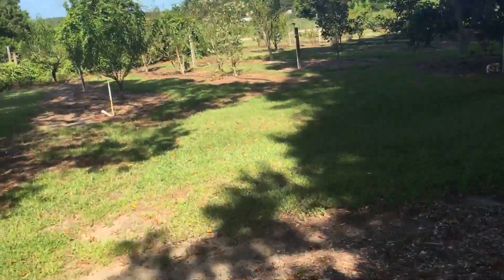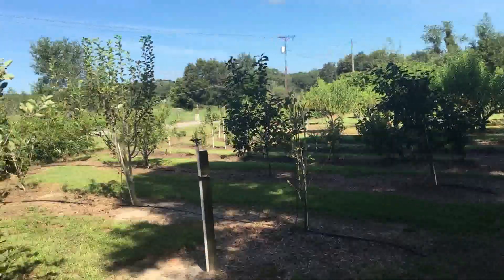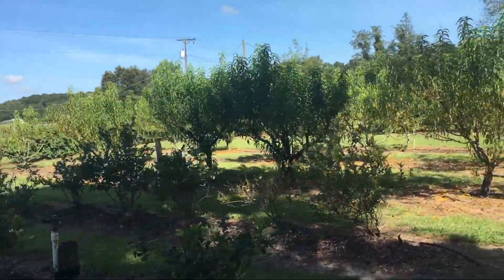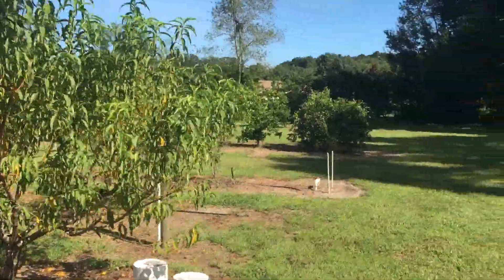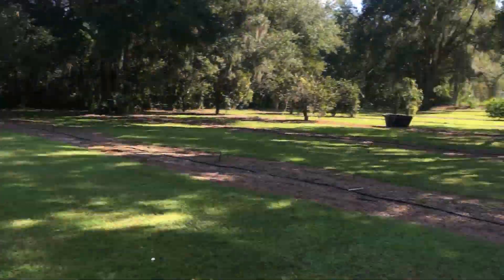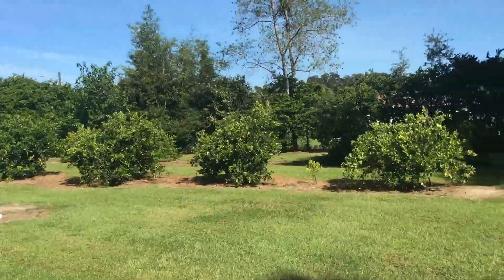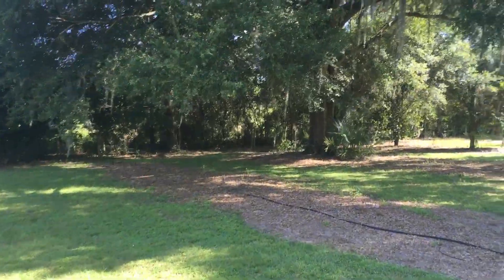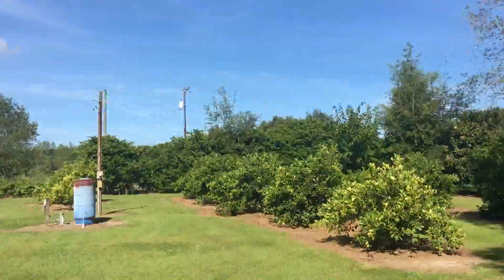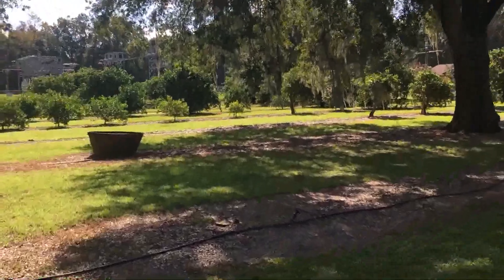The irrigation system is already in, and you have your own well out here. My sellers have done a great job at the upkeep — it was a little hobby for the husband after he retired. The property goes all the way back here — there's a water pump back here. It's a great size backyard, nice and quiet. Your neighbors over there have horses and cows. This area is zoned R2 in Pasco County.